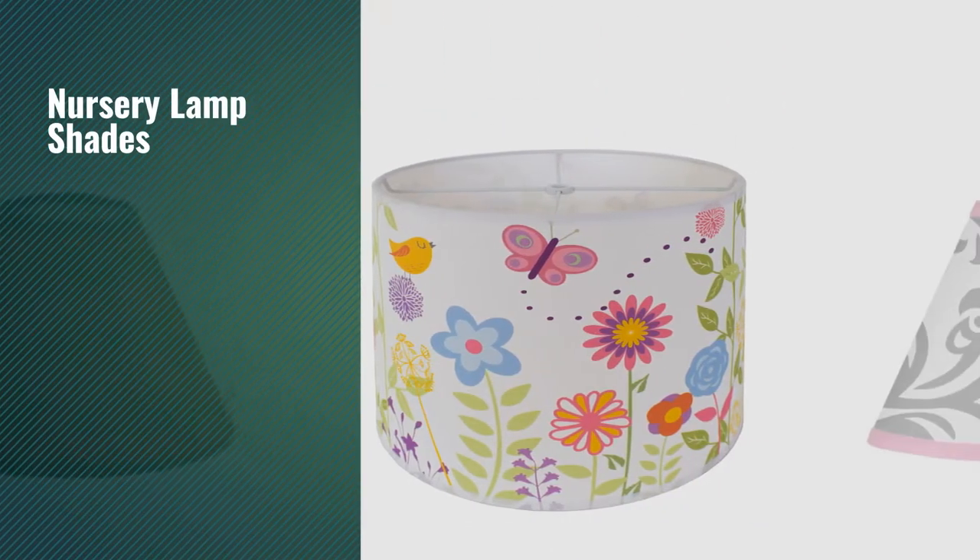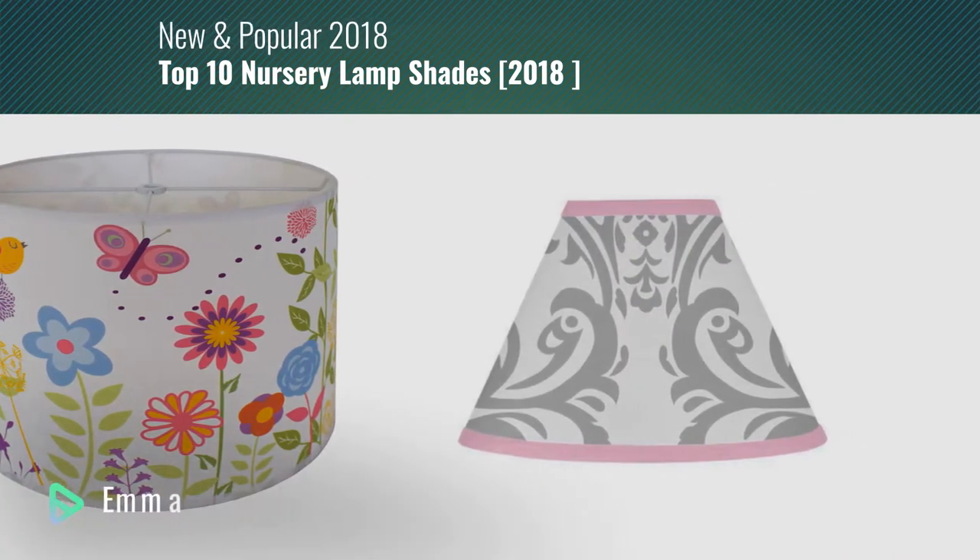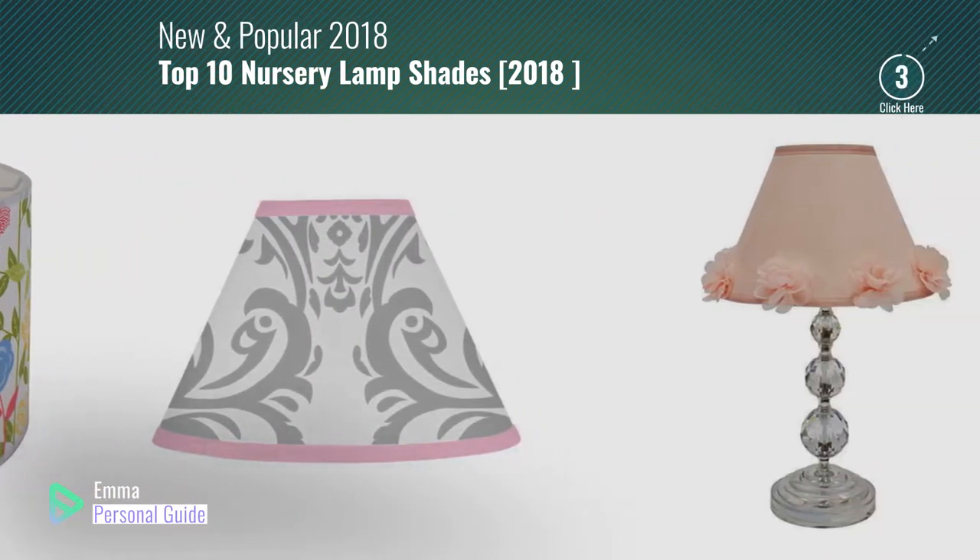If you're looking for nursery lampshades, this video is for you. My name is Emma, your personal guide — welcome to our channel.